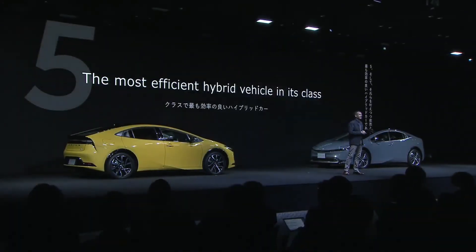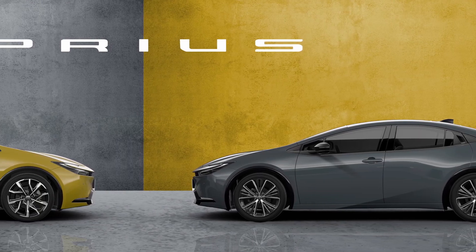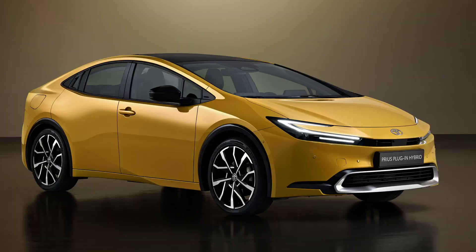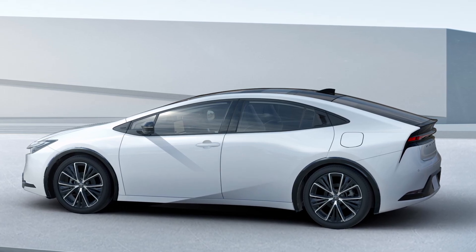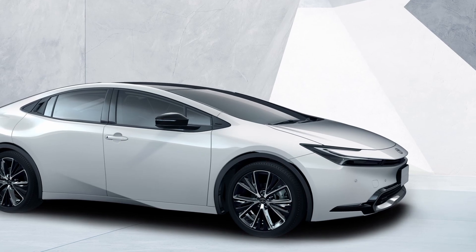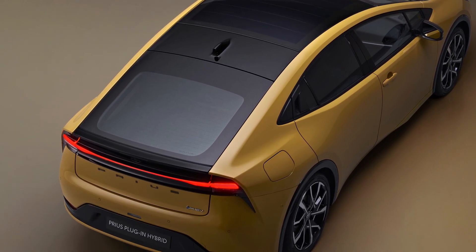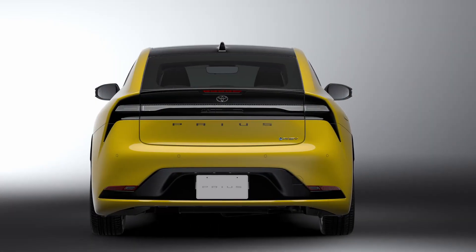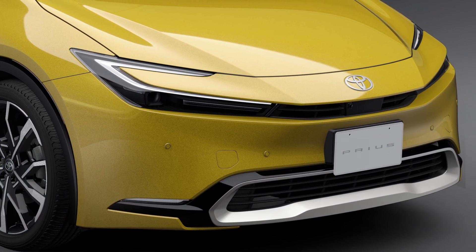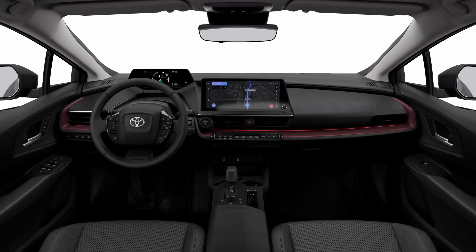And number five. Yes, it's still the most efficient hybrid vehicle in its class in the world.